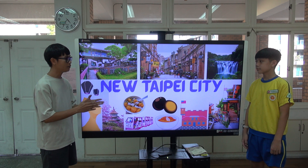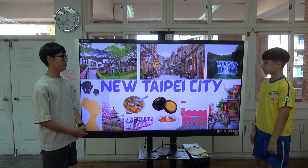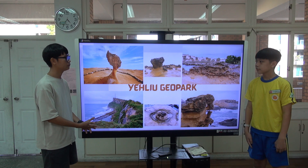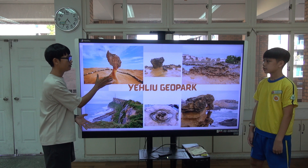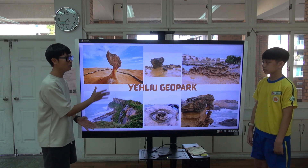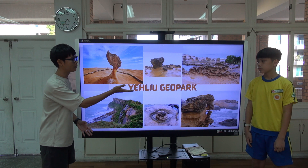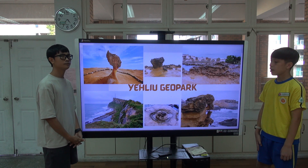So what are the top tourist destinations in New Taipei City? First, Yehliu Geopark. There is the Queen's Head Rock — a famous, Instagramable place. And Yehliu Geopark is located in Wanli District.